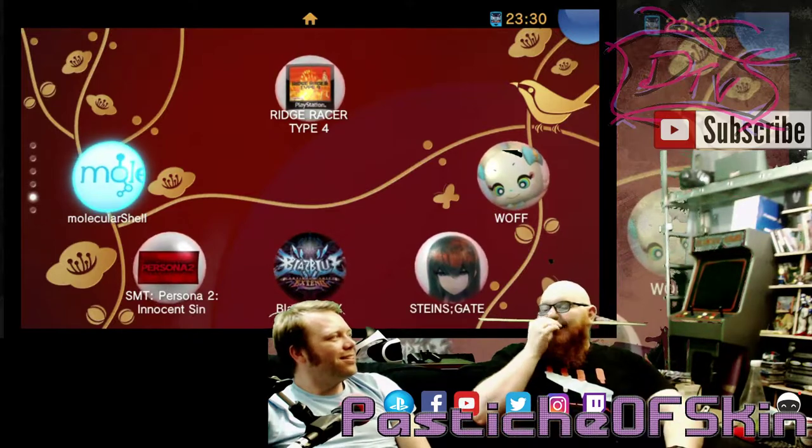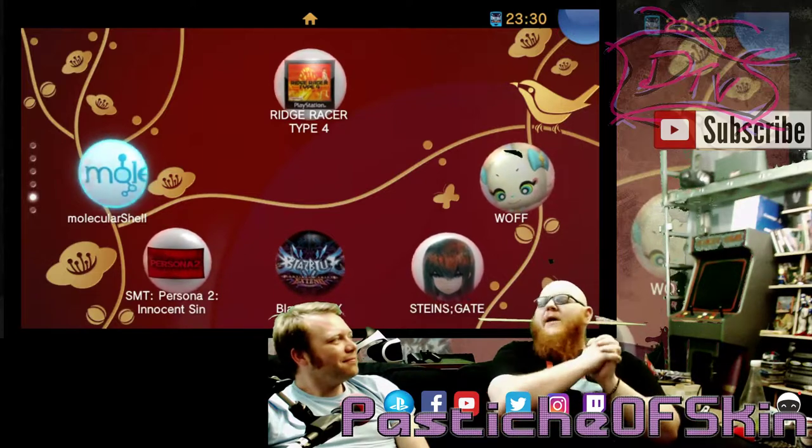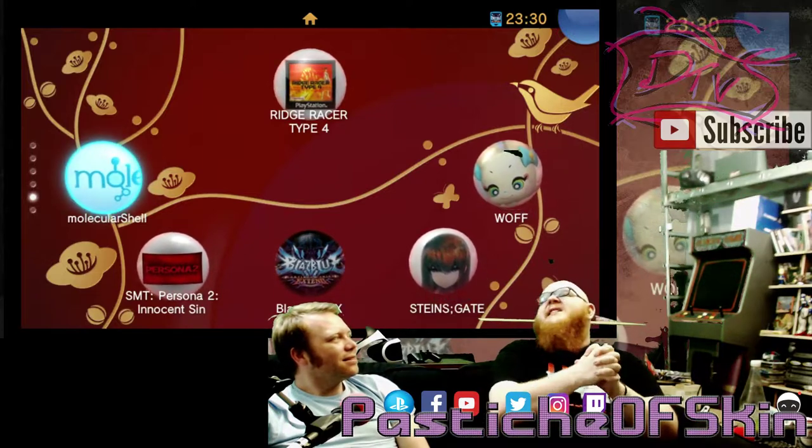Is this not a Betamax moment? It is a proper Betamax moment — a proper Sony Betamax moment. Sony won the Blu-ray war, but they failed the HD DVD war in this case.